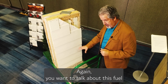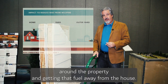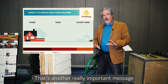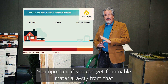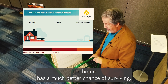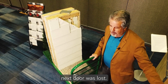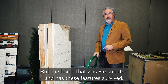Again, you want to talk about the fuel around the property and getting that fuel away from the house. That meter and a half — six feet — around the property is key. If you can get flammable material away, the home has a much better chance of surviving. We see homes survive all the time where the home right next door was lost, but the home that was fire-smarted and has these features survived.